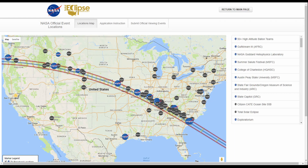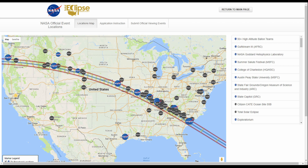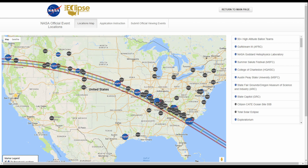Starting off with the NASA website, we're looking at the population and the path. The path of the eclipse starts on the west coast and moves down this blue line — that's the path of totality. If you're on that blue line or anywhere between those red lines, you'll have a 100% experience of the full eclipse. These NASA symbols are all different official event locations, and you can tell the farther east you get, the more populated the activities are going to be. Right off the bat, I want to avoid that.